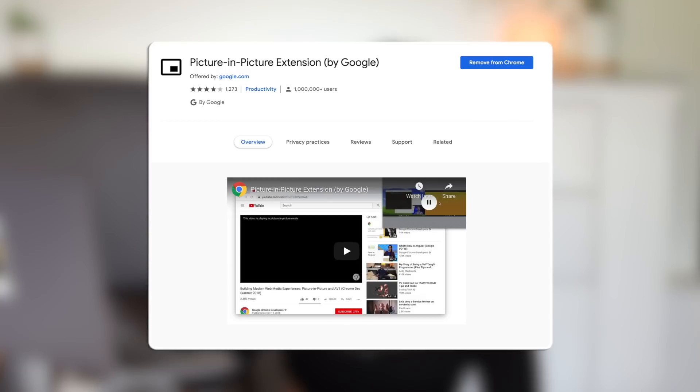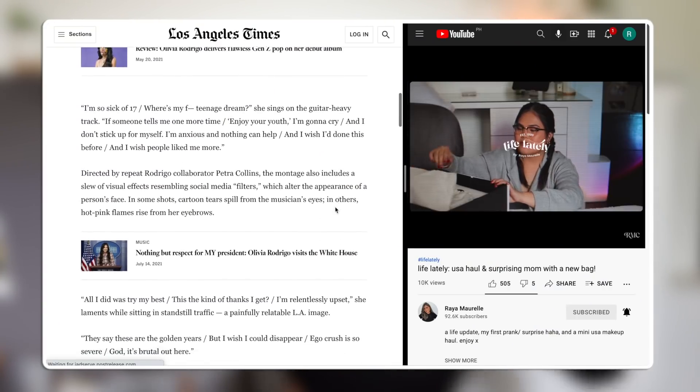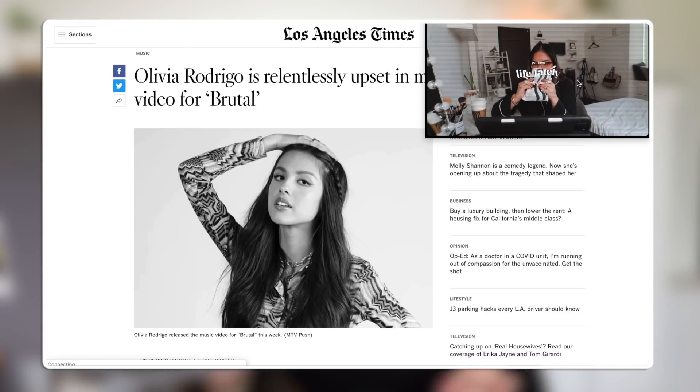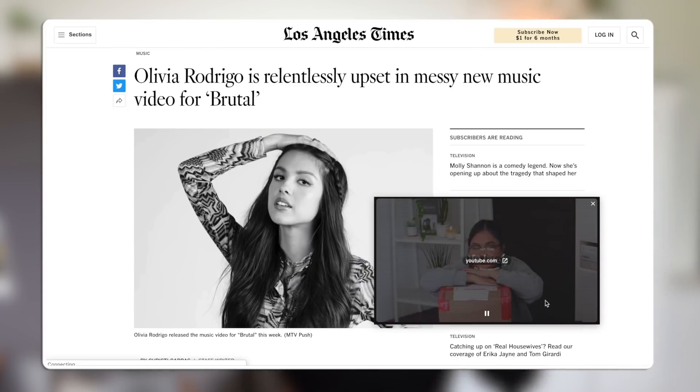Next is the Picture in Picture extension. As someone who loves multitasking, I'm a little embarrassed it took me a while to discover this. I love it because it saves a ton of space. Although you can watch and work at the same time when you split your screen, I don't really like that because I feel like there's a ton of space wasted. This extension takes the YouTube or Netflix window, minimizes it, places it on top of your screen, and you can drag it around and resize it — super good for multitasking.